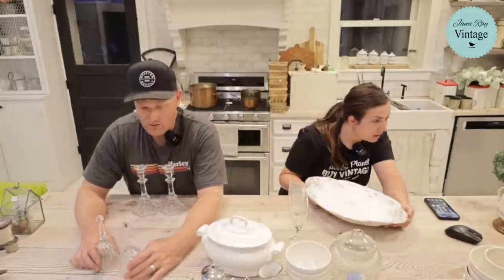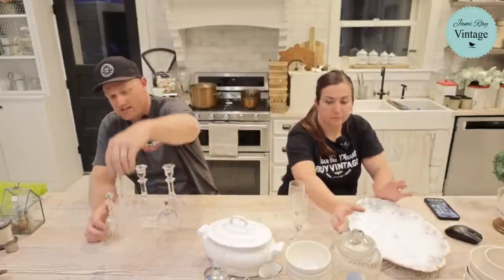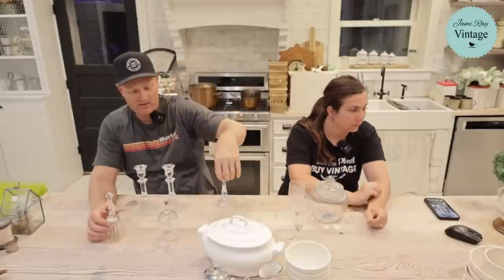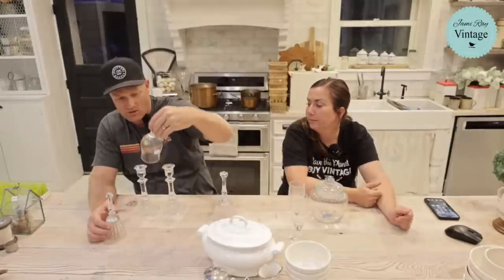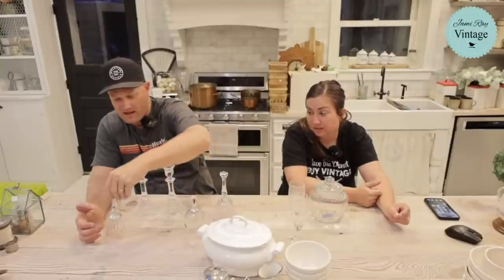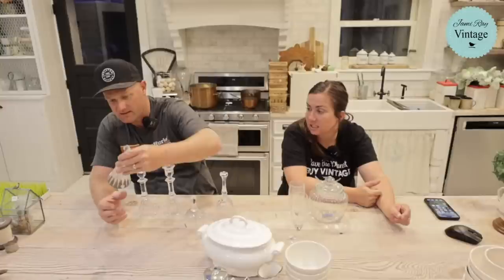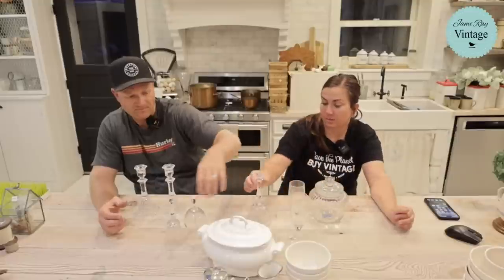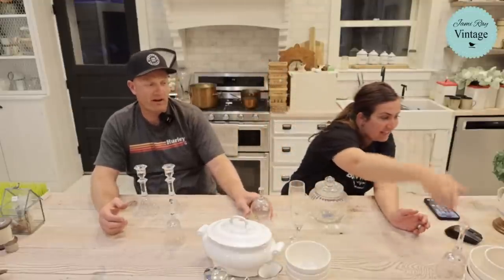We also have three glass bells — all different shapes and sizes. One has praying hands and the Lord's Prayer on it, $9.95. One is leaded crystal made in Italy — really pretty. And one is pressed glass, also $9.95. All of them are $9.95 each.